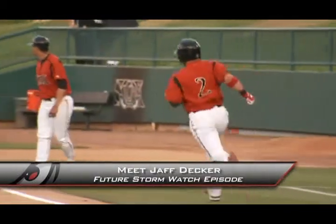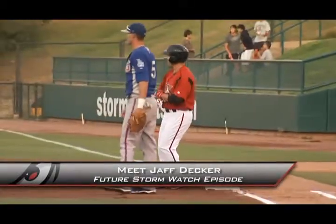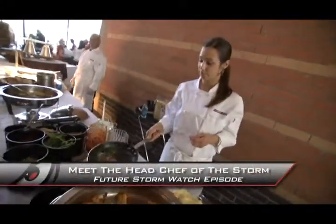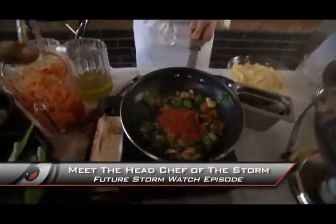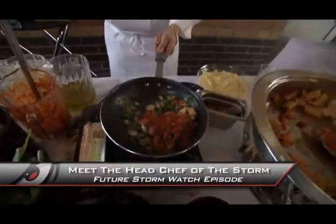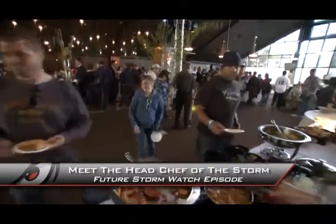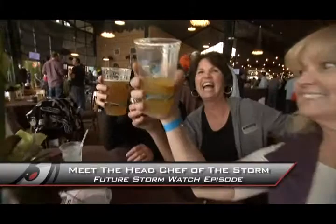Coming up on our next edition of Storm Watch: Baseball America considers him one of the best pure hitters for average anywhere in the minor leagues — we'll get up close and personal with the Storm's Jeff Decker. And we'll take you inside the Storm's kitchen — there's no chance any other minor league club in baseball has a head chef in a ballpark restaurant like this one. See what's cooking in the kitchen in August. Before we depart, as always, let's take a quick look at the upcoming promotions here at the diamond.